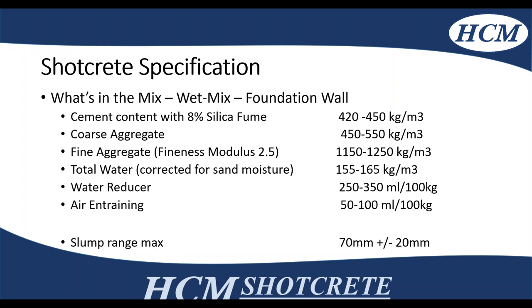Here's an example of a typical wet mix foundation wall for a condo. It has 420 to 450 kg per cubic metre of cementitious content — we like to put slag in it for workability and about 8% silica fume for pumpability. Coarse aggregate is roughly 450 to 550 kg per cubic metre, typically a maximum 13.5 mm stone. Fine aggregate is a lot higher than the coarse aggregate, with a fineness modulus of 2.5, roughly 1150 to 1250 kg per cubic metre, and total water of 155 to 165 kg per cubic metre, corrected for sand moisture. These are general guidelines — it's still up to the concrete producer to give you the actual mix and guarantee the performance.